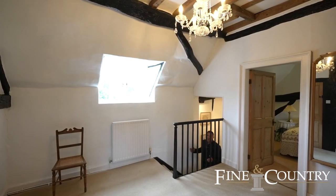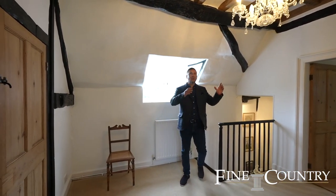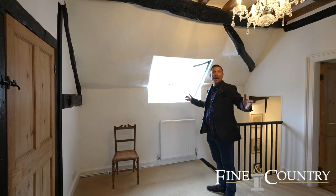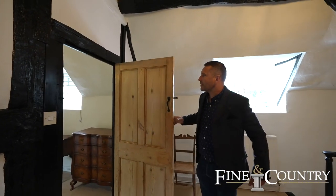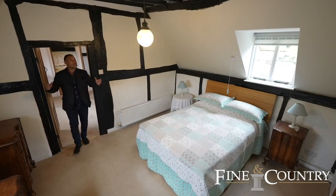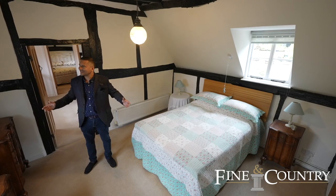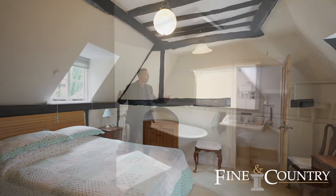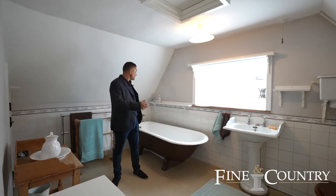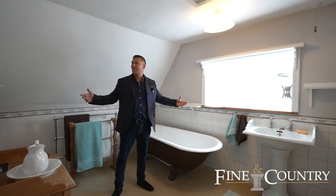So now we're into the landing area — really great use of space. We've got the built-in wardrobes and the dual aspect windows. And through here we've got the principal bedroom with its high ceilings and dual aspect. The en suite has a fantastic rolled-edge bath and plenty of space.